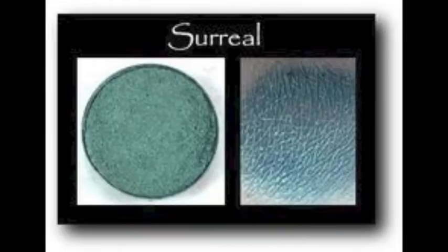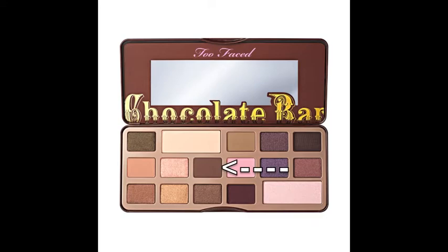I use just a flat rounded brush, then go in with Surreal by MAC with the same brush on the outer corner of my eyelids. And then go in with the Chocolate Brown color in the Chocolate Bar palette by Too Faced — I will have the color name in the description.